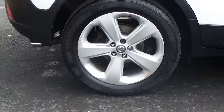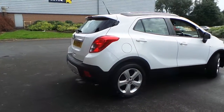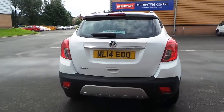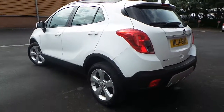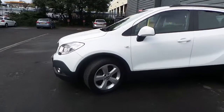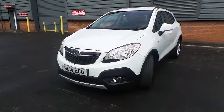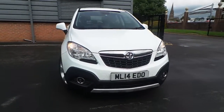It's got 18 inch alloy wheels, rear parking sensors, front parking sensors, daytime running lamps, as well as front fog lights.